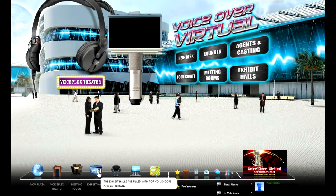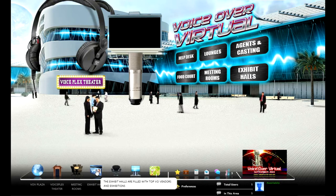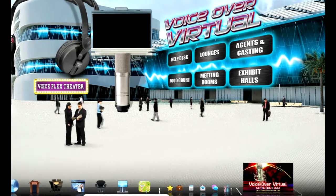There are two full Exhibit Halls with information you can download, even reps to chat with, on September 18th, 19th, and 20th.